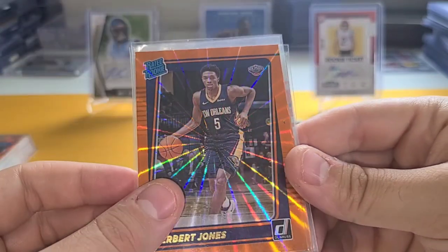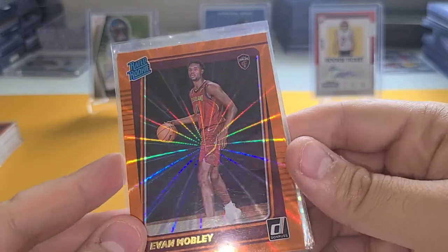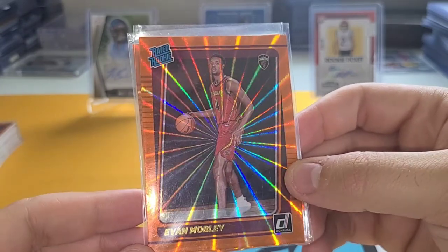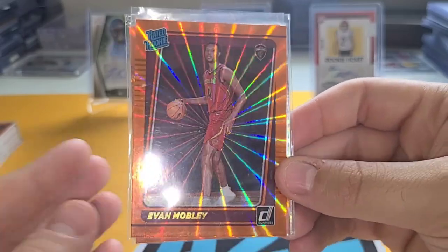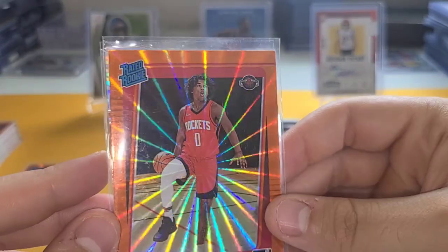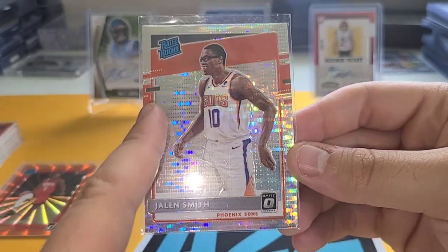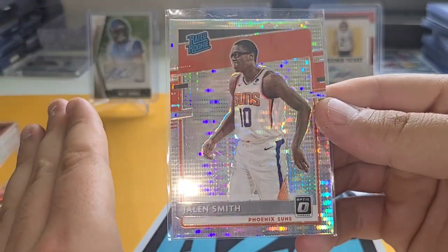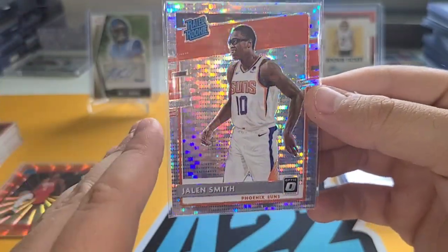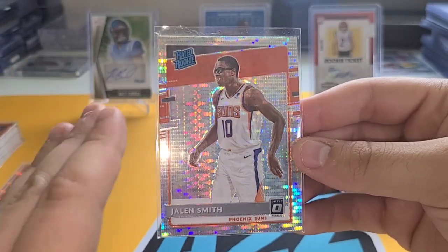We'll see what that Magic team does this year — kind of a letdown for his rookie campaign but we'll see. Herbert Jones — a nice parallel, I have a lot of parallels of him from Donruss. Evan Mobley — this was one of the negotiation ones. I put eight dollars on it, they wanted twelve. I made a good case: 'I bought so much from you, can we drop it to eight?' And he said yeah, so that was a good deal. Jalen Green — same situation, was twelve dollars, got it for eight.